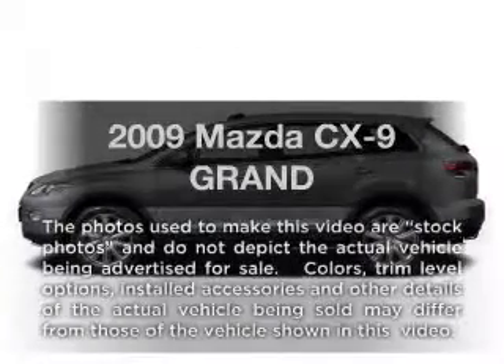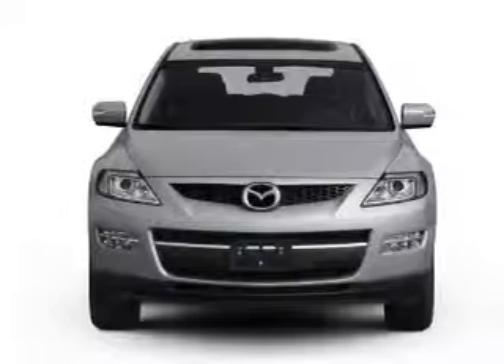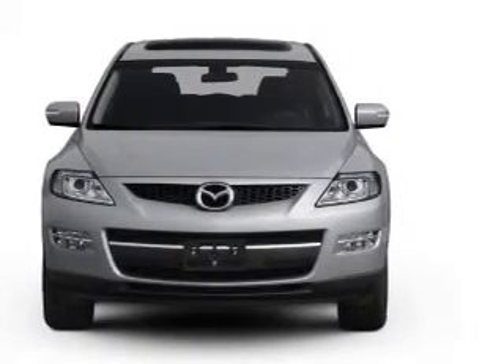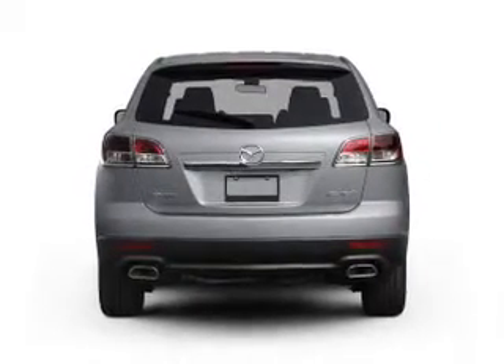Presenting the 2009 Mazda CX-9. Everything you need under one roof with this great vehicle, featuring a reliable six cylinder engine. The powertrain includes all wheel drive driven by a six speed automatic transmission.